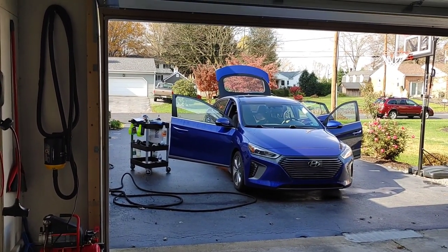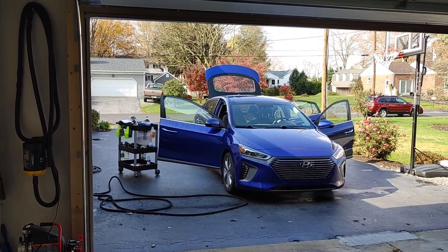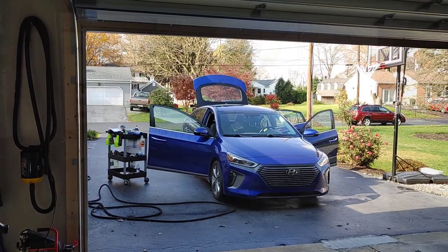I absolutely love this product. Thank you, Nick and the guys over at McKees 37 for letting me test it out. Let's see what this baby can do.